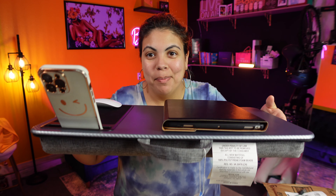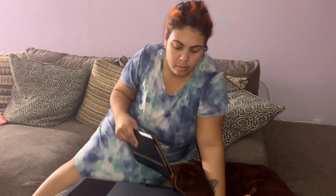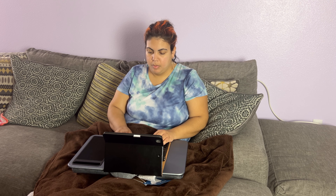Hey y'all, check out my mobile office — it is made by LapGear and I am loving it. There are some nights where I'm just really tired after a whole day of mothering and I just want to sit on the couch and get some work done. I don't want to sit at my desk, I just want to relax, so I love this.